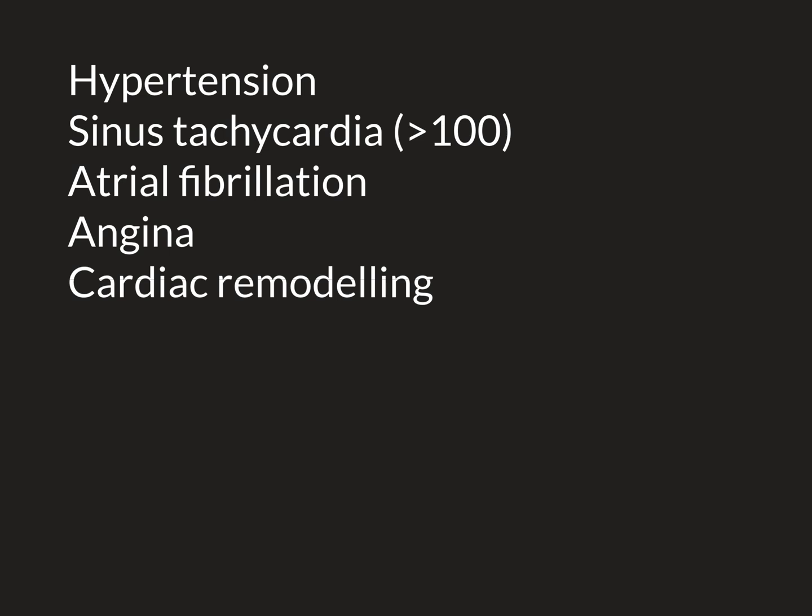If you have a permanent sinus tachycardia due to permanent anxiety levels, that is what we're talking about here. I should also stress that we're talking about adults here. This threshold of greater than 100 as the definition of tachycardia only applies to adults. Children naturally have much faster heart rates, so don't feel your baby's heart rate going at 130 and suddenly decide something is wrong — that's normal for a baby.